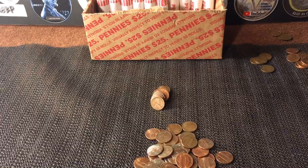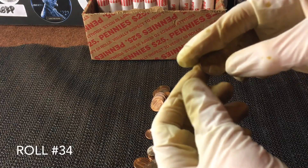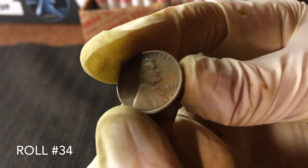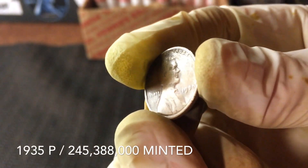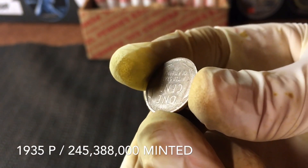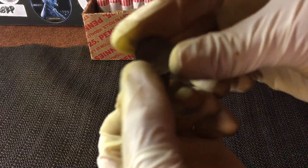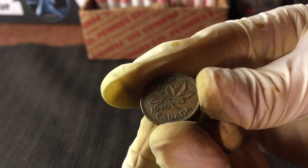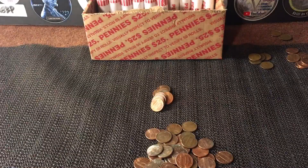Roll number 34 and we've got a slick one right here. I'd already seen the date and it's not as old as I thought it was going to be, but we'll definitely take it — 1935 Philly. She is slick but we'll take that. That is wheat number four, and we also have that King George the Sixth. The box has actually turned out to be pretty average. We've got about 16 rolls left.